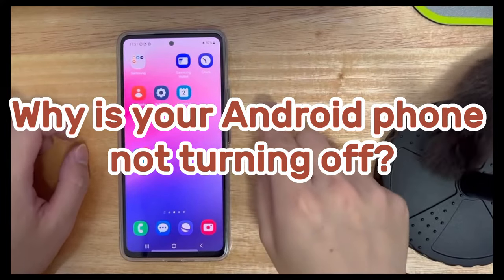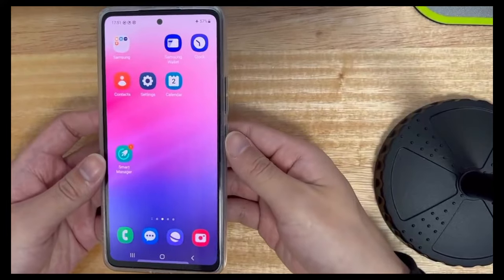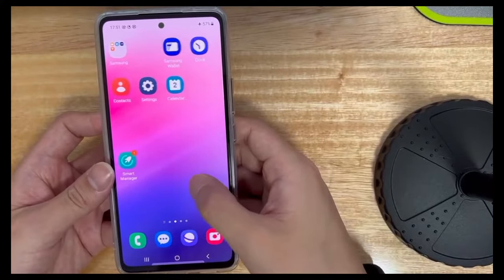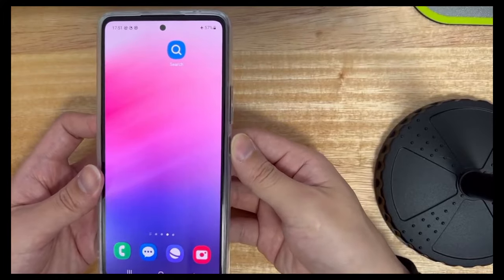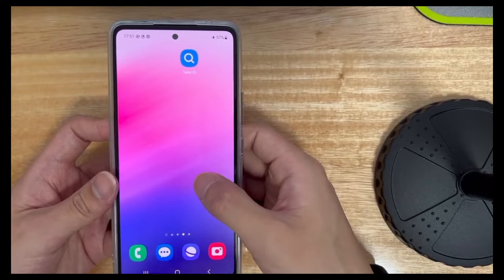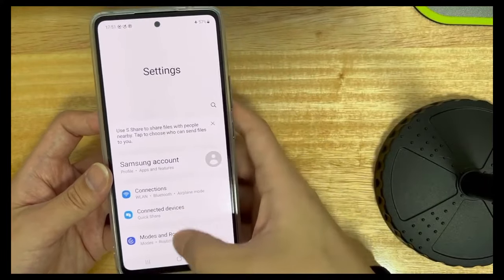Second, why is your Android phone not turning off? The reasons for not shutting down may be as follows: the power button is damaged, the hardware is damaged, the phone suddenly freezes, a program issue causing the phone to be stuck on a certain interface, too many background apps causing overheating, a software bug, a downloaded app that isn't compatible with the phone, or a problem with an installed app.